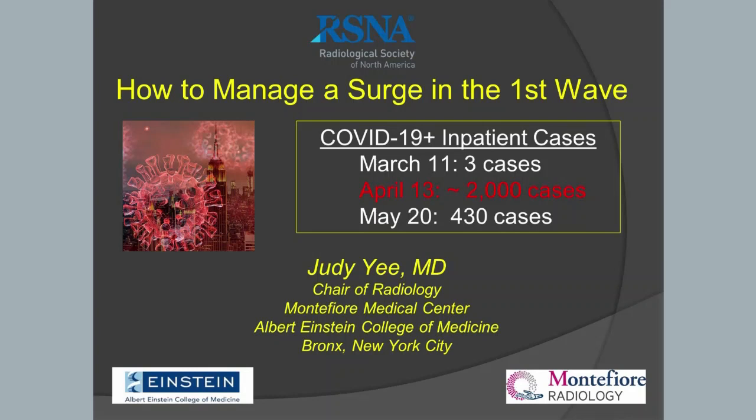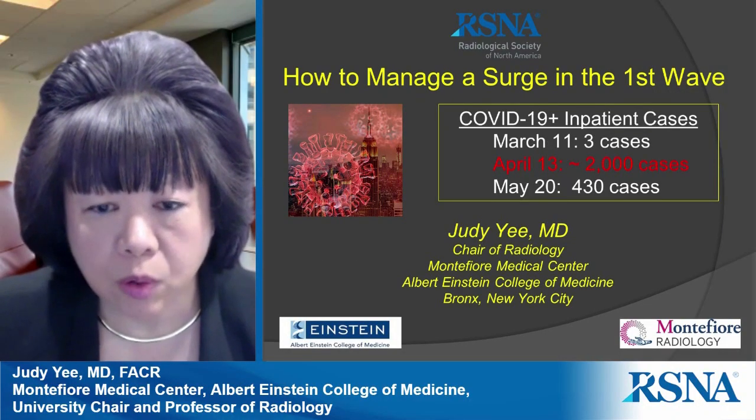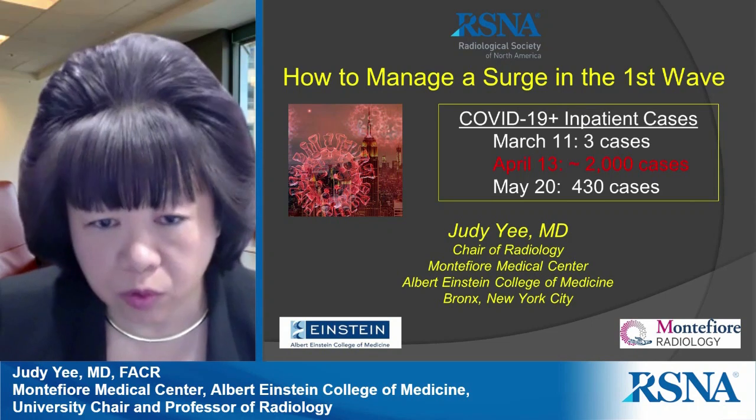I'd like to share our experience in managing a COVID surge in a global hotspot in New York City. I'm chair of radiology at Montefiore Medical Center, which is located in the Bronx in New York City.